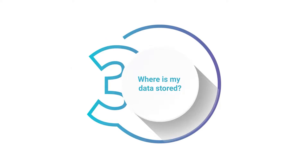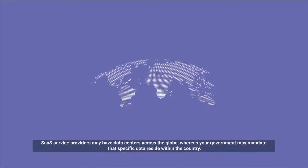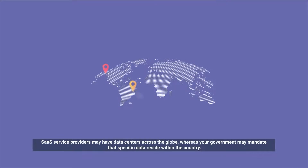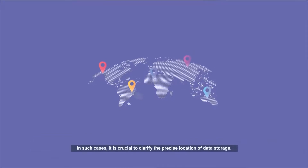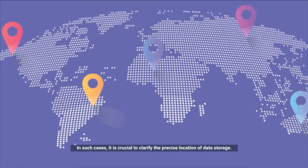Where is my data stored? Do you know where your data is at any given time? SaaS service providers may have data centers across the globe, whereas your government may mandate that specific data reside within the country. In such cases, it is crucial to clarify the precise location of data storage.